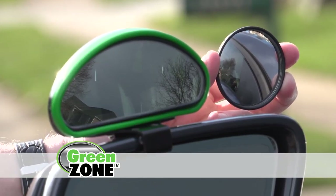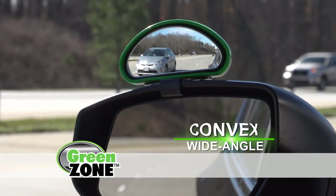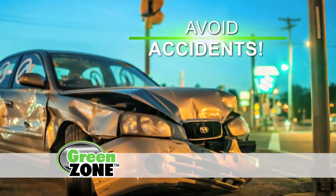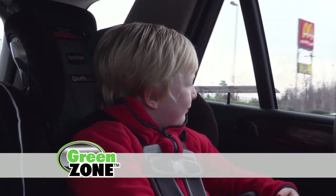Remember, get the mirror with the green and don't be fooled by imitations. Green Zone's wide-angle convex lens reveals what's hidden in your car's blind spots. Blind spots are responsible for millions of accidents. Get Green Zone and keep your precious cargo safe.